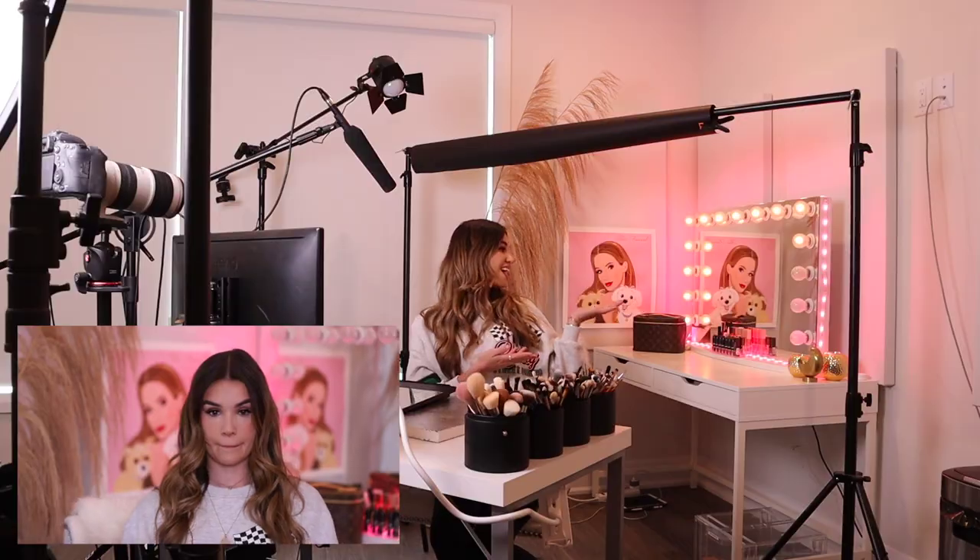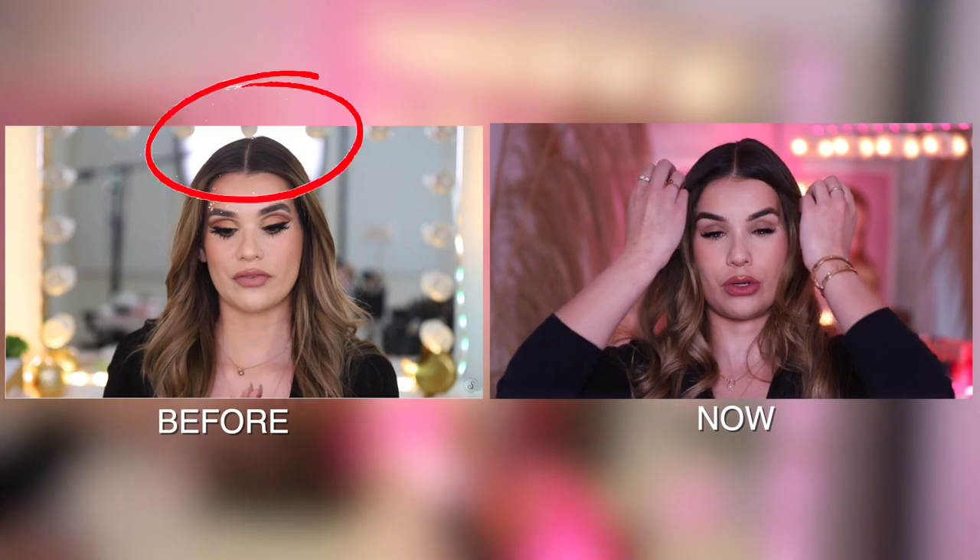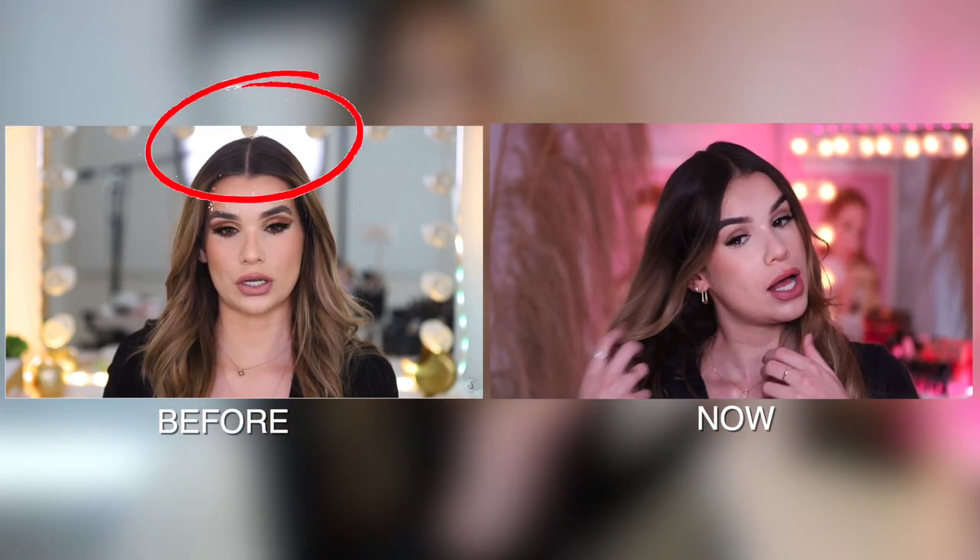I was worried initially that this setup would take up more space, but it's actually the opposite — there's way more space to walk around and the room feels so much bigger. Using the corner as my background gives so much more depth. My vanity can still be behind me, but now it doesn't reflect all the lights, and it just looks so much better.